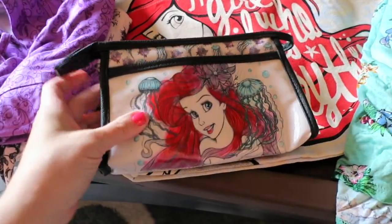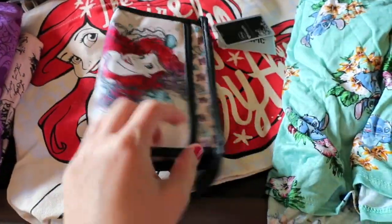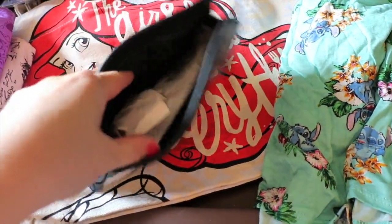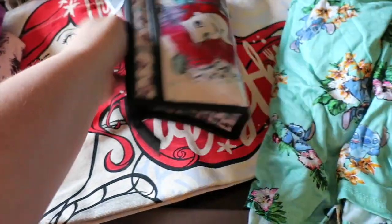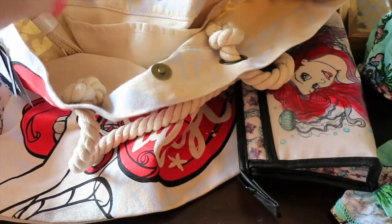I also got this Ariel bag to go down inside this. I thought it was a really pretty print, and it's the same on both sides. This is by Loungefly — they had a bunch of bags by this brand. It's not waterproof but has a silky interior that's easy to wipe down. On the inside it's got a snap, and I like that it had a longer strap attached. It's got a little extra pocket and it's nice and deep so you can put all your stuff in there. You can see the print on the back — really super cute.